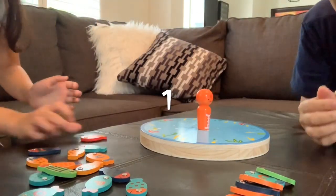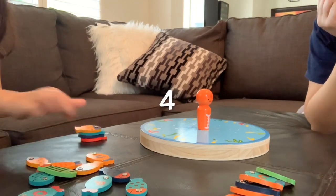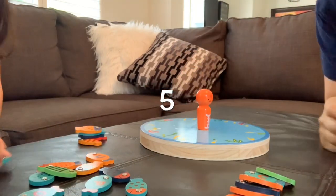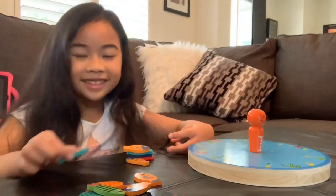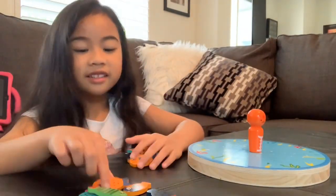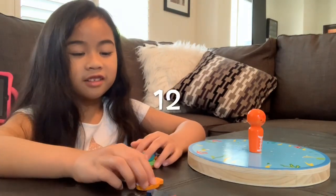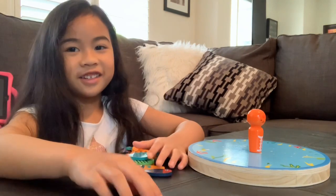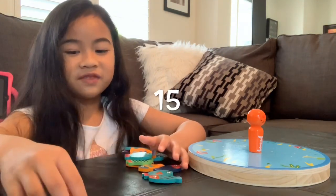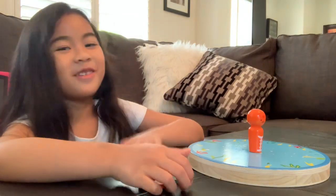I have one, two, three, four, five, six, seven, eight, nine, ten, eleven, twelve, thirteen, fourteen, fifteen, sixteen, seventeen, eighteen. I win!